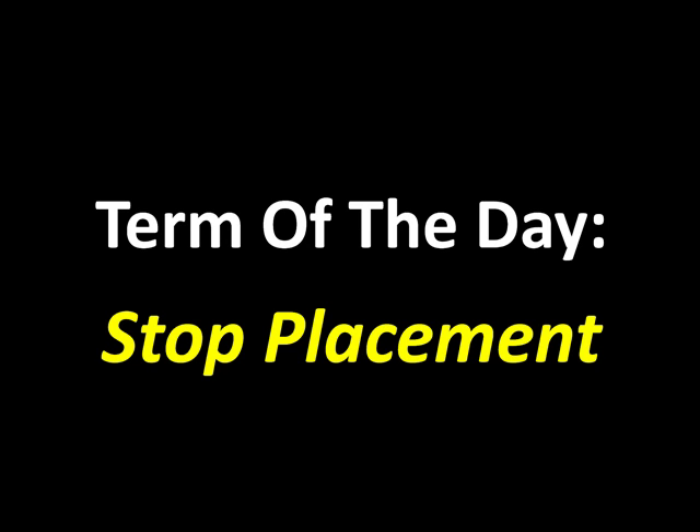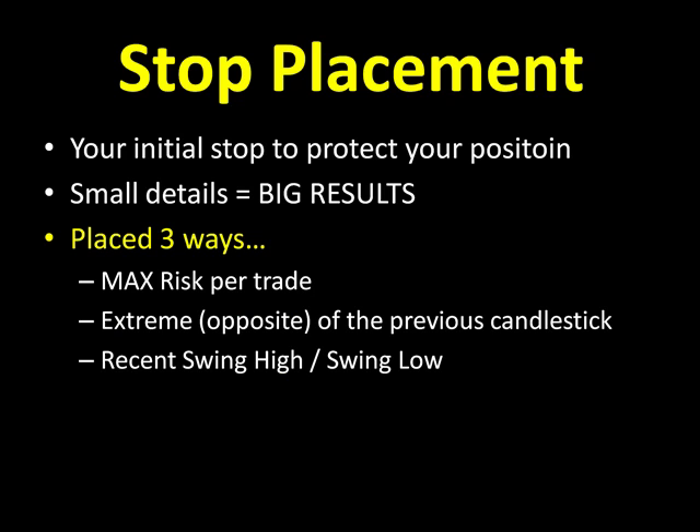Let's talk about our term of the day: stop placement. Now we've already talked about a stop strategy, so we know what your stop strategies need to be. But what about stop placement? This can often be the first thing you guys learn — using an initial hard stop or a hard money stop. Your stop placement has to do with your initial stop loss that protects your position. Everyone should always use a stop, no matter how big or small you're trading, how much experience you've gotten, or which market you're trading — always use an initial stop. When it comes to stop placement, the small details add up to big results. Trading, a lot like life, is a game of inches.